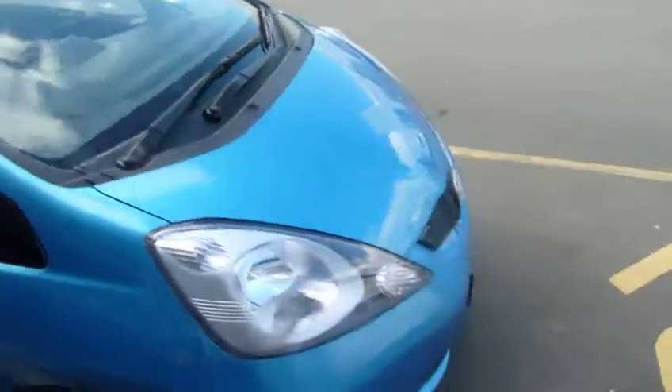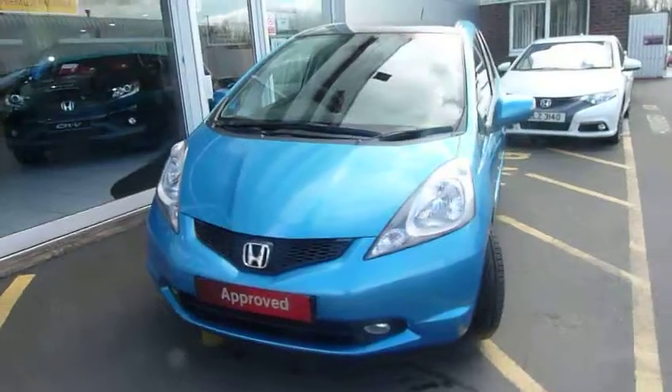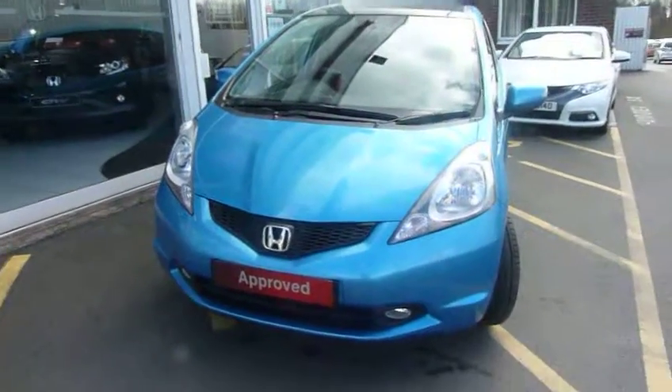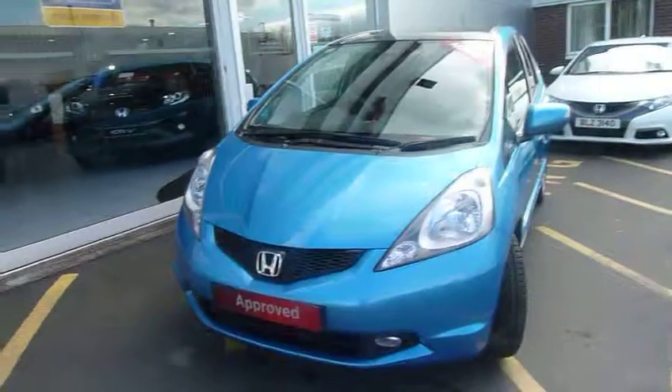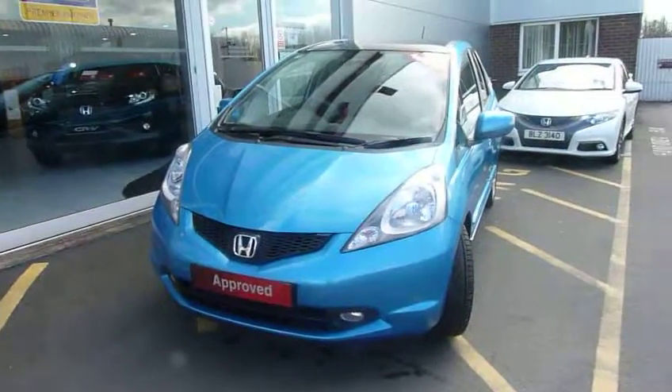For more information on this Honda Jazz EX, please contact myself Harvey or my colleagues here at Telford, Andy and Oliver, and we'll be happy to tell you about the Honda used car guarantee and also the availability of finance packages to help you buy and make this car more affordable.